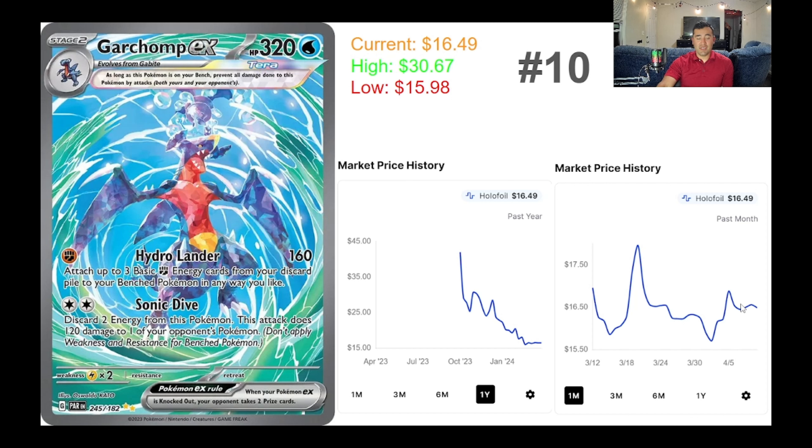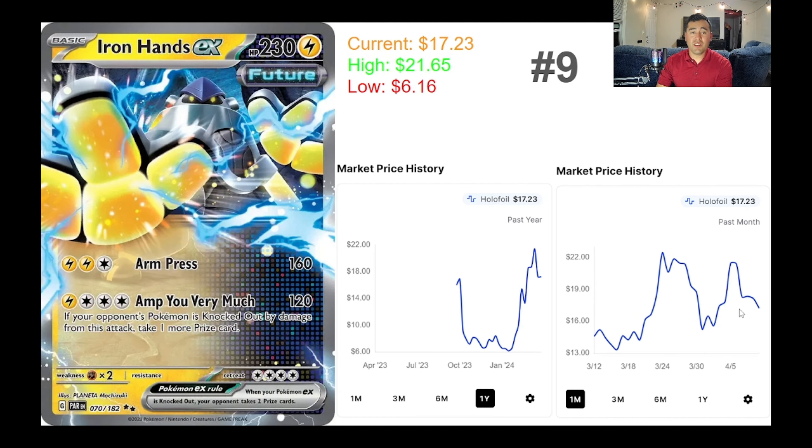It might be a good time to jump on this card since it's under $20. Instead of buying five packs trying to get it — or the Roaring Moon — I might just get the Garchomp on the secondary market. Good to know it's currently regaining some value and selling for around $16.